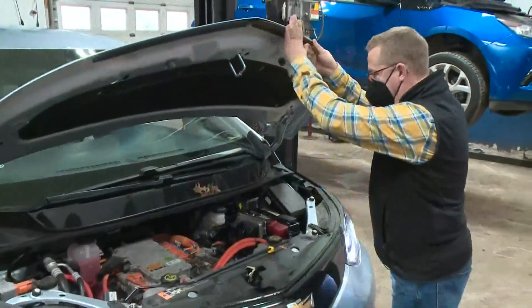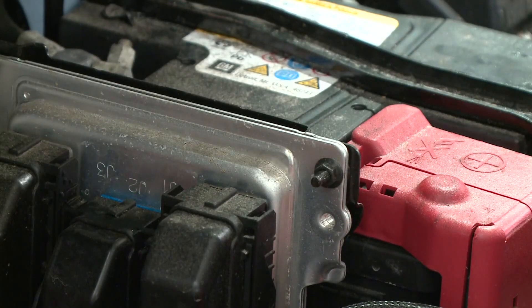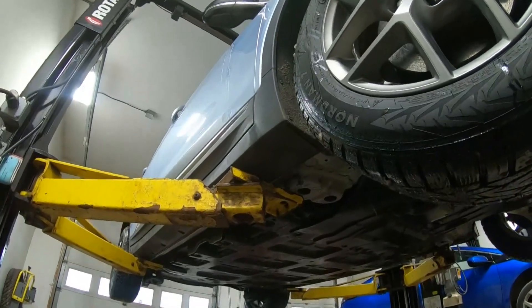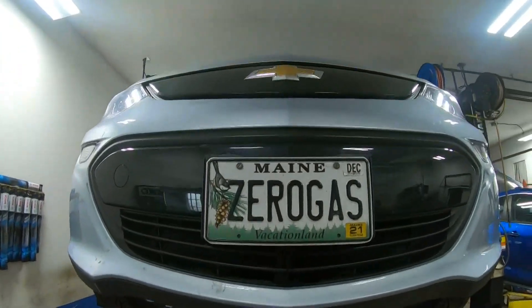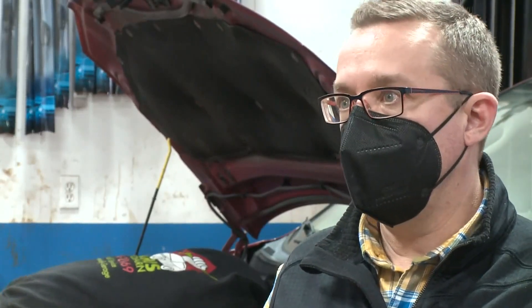Below zero, you can see a reduction in range sometimes up to about 30 percent. It's all about the batteries. Randall says EVs have a conventional battery up front to get started, but the real power comes from the large battery pack underneath the car.